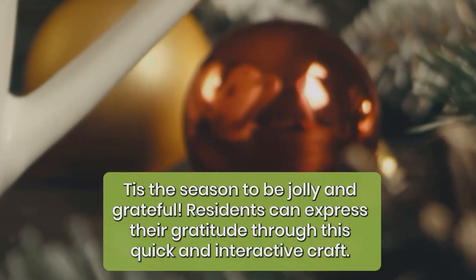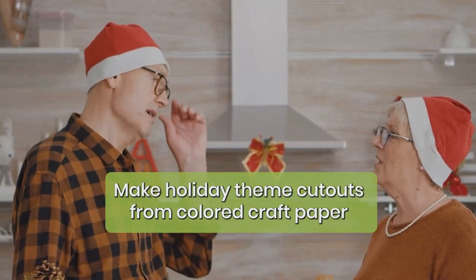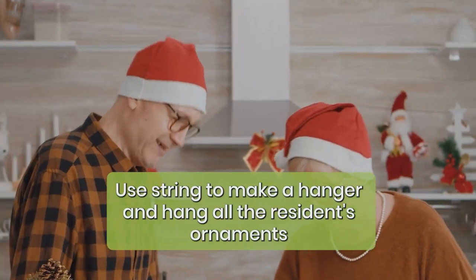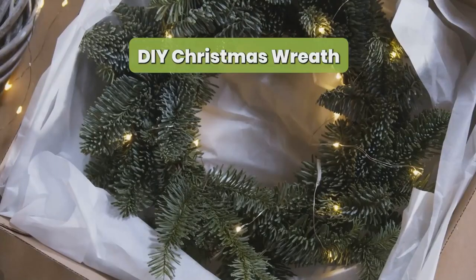Gratitude-themed holiday ornaments: 'tis the season to be jolly and grateful. Residents can express their gratitude through this quick and interactive craft. Make holiday-themed cutouts from colored craft paper and have them write something on it for which they are thankful. Use string to make a hanger, and hang all the residents' ornaments on a Christmas tree or bulletin board where everyone can see them.